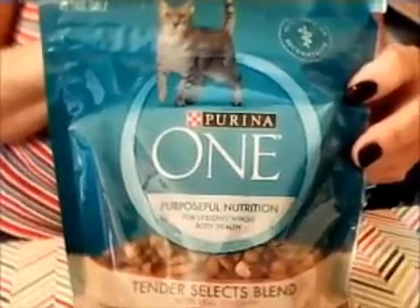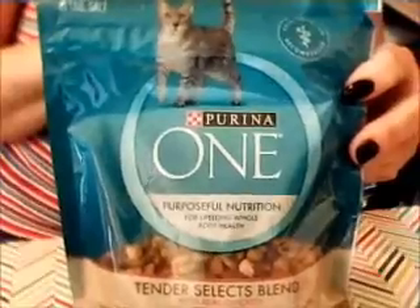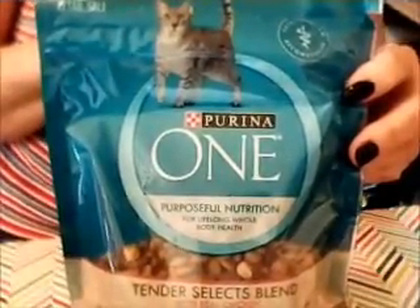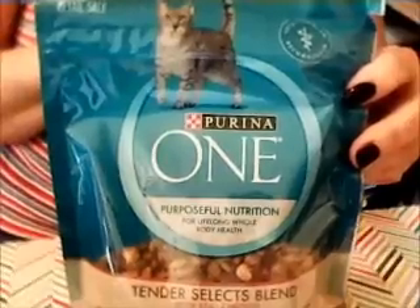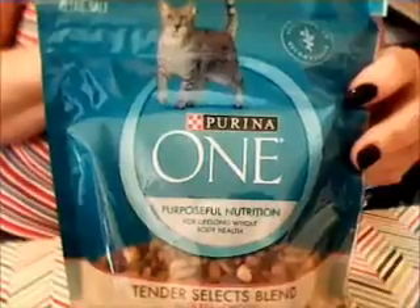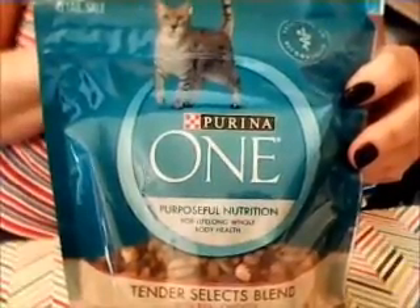It's a big six-ounce bag of Purina One Purposeful Nutrition Tender Selects blend for cats. This has no fillers, 100% nutrition, real chicken is the first ingredient, and it's got crunchy bites and meaty morsels. Woohoo!